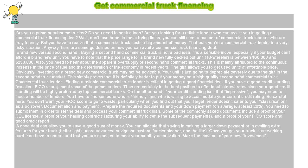That puts your commercial truck lender in a very risky situation. Anyway, here are some guidelines on how you can avail a commercial truck financing deal.